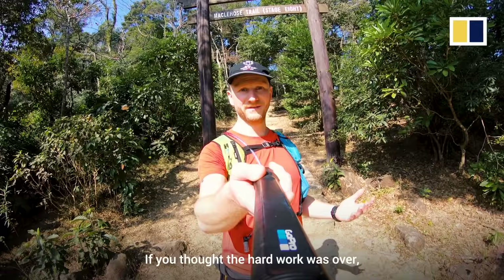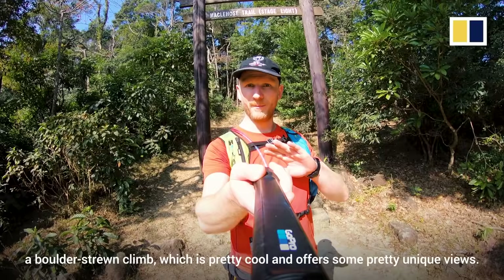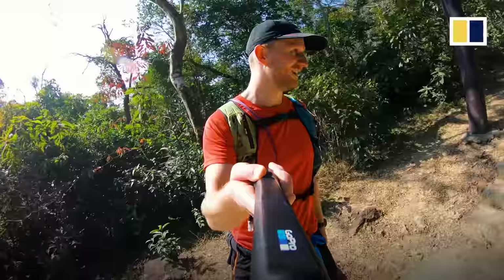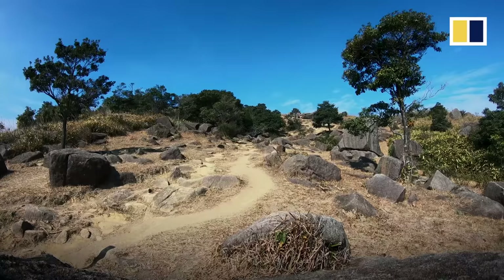If you thought the hard work was over, I'm sorry to say that you're mistaken. Section 8 takes you off to Tai Mo Shan — a boulder stream climb, which is pretty cool and offers some pretty unique views. It's the last big climb of the Maclehose Trail, so we'd better get on with it.